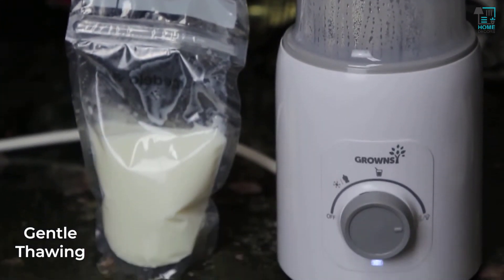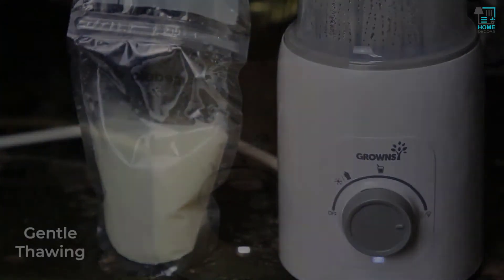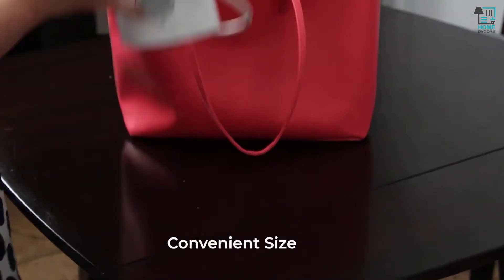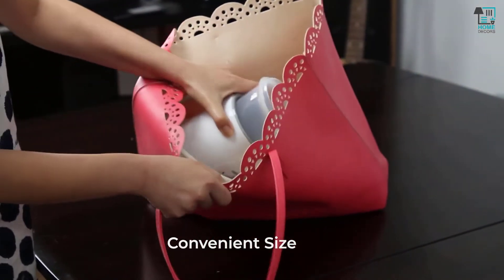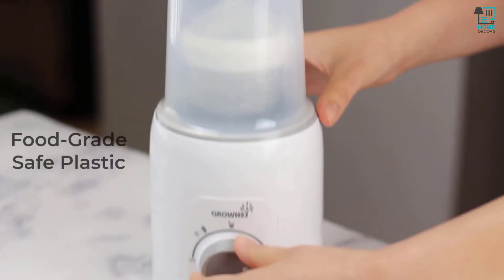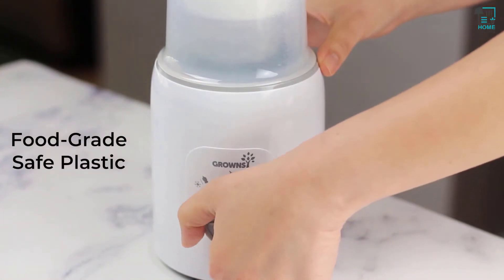It can also evenly thaw out frozen hard breast milk. The easy knob control with LED indicator makes night operation convenient and seamless. It is a convenient size, not too bulky, but it can fit most baby bottles. The warmer is made from food grade PP plastic. You can rest easy knowing that your little one is safe.